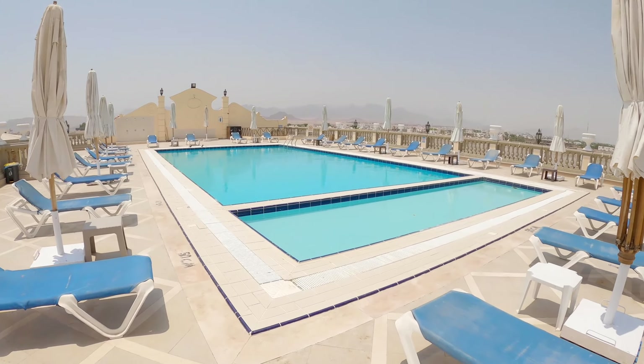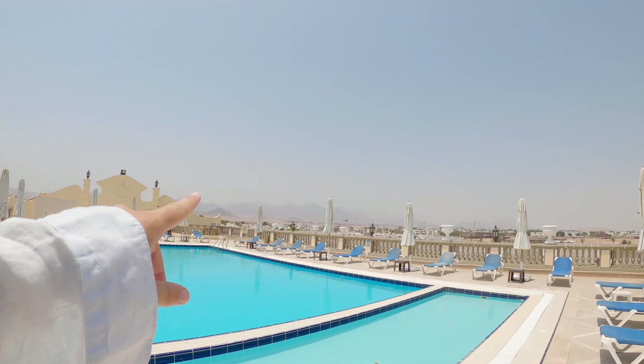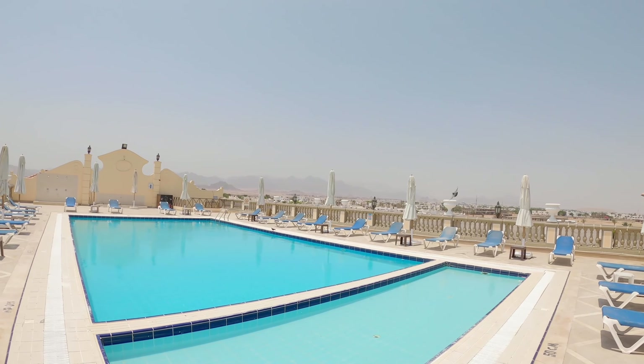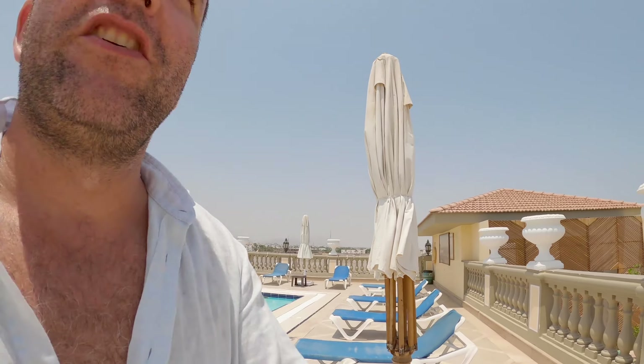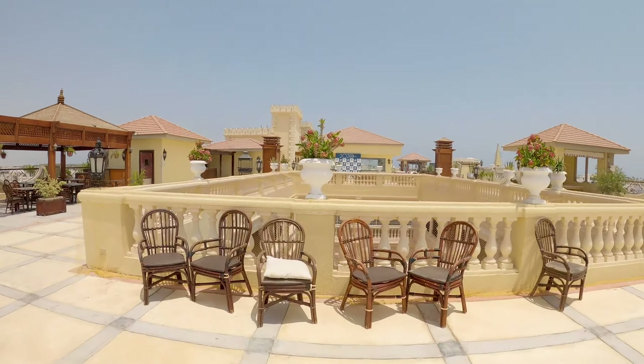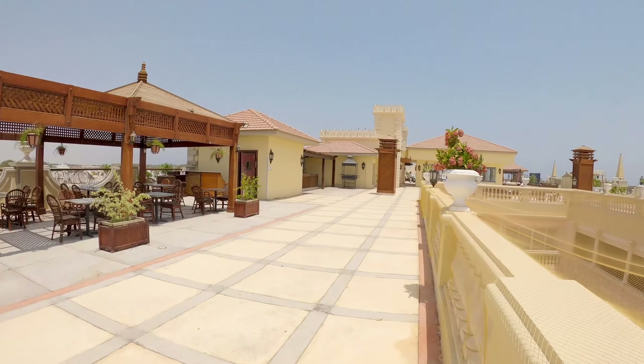Here is the second pool — pretty beautiful again. Amazing view of the rocky mountains on the horizon and the other side of Sharm el Sheikh. I really like the roof of this hotel. You can eat, dine, you have bars, a massage area, pools — I like open air and that's pretty cool.